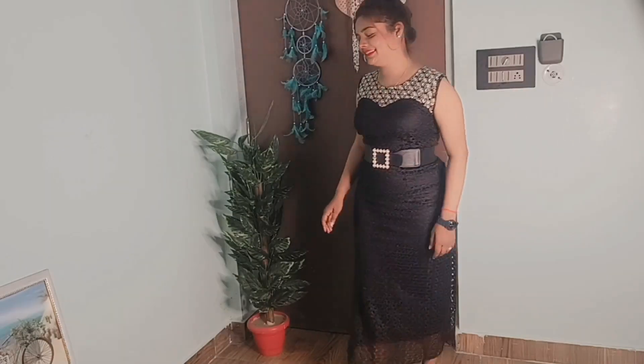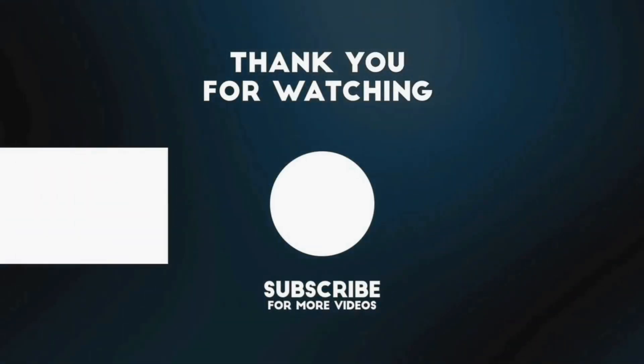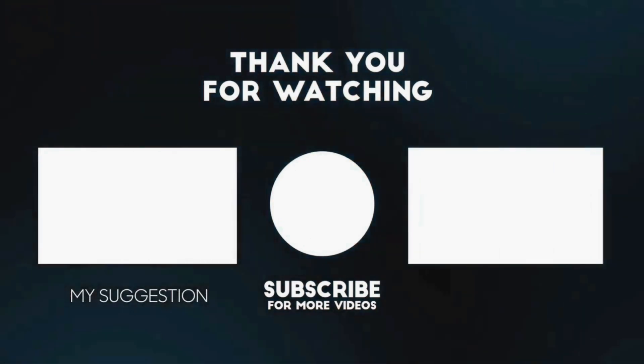So those are all 4 outfits I wanted to show you. I hope they looked good. Don't forget to subscribe to my channel. If you liked this video, bye bye!